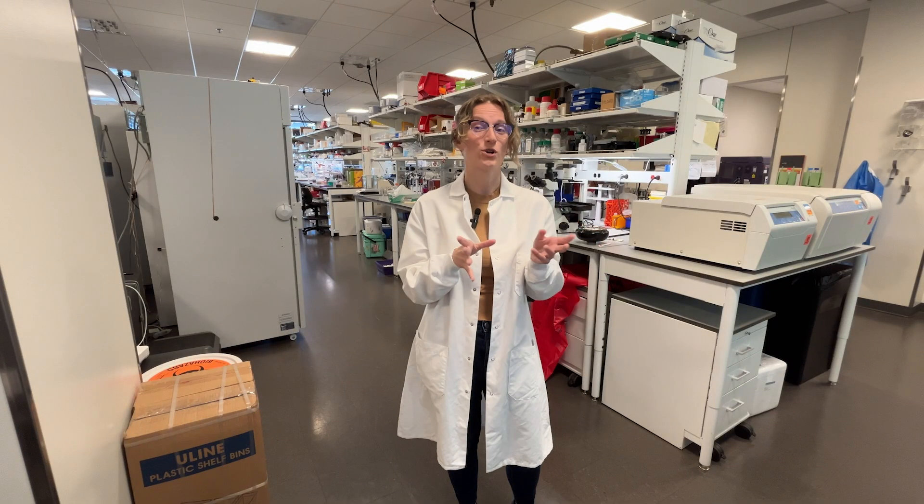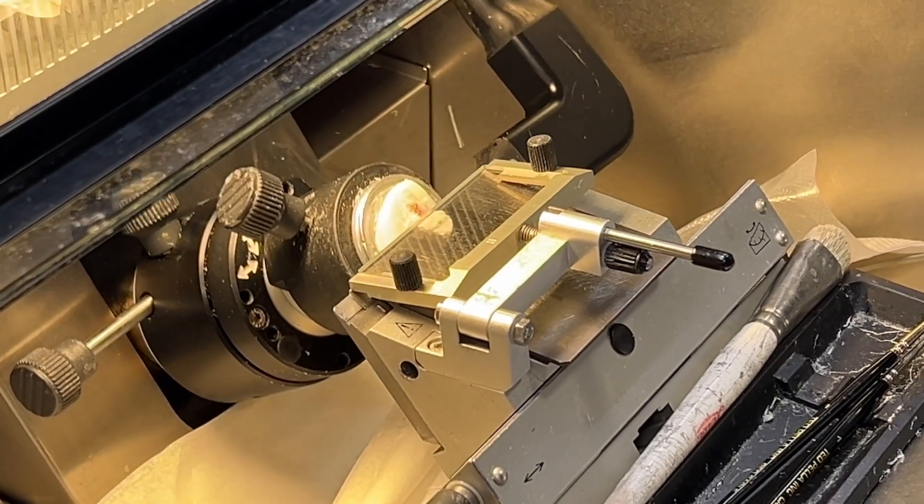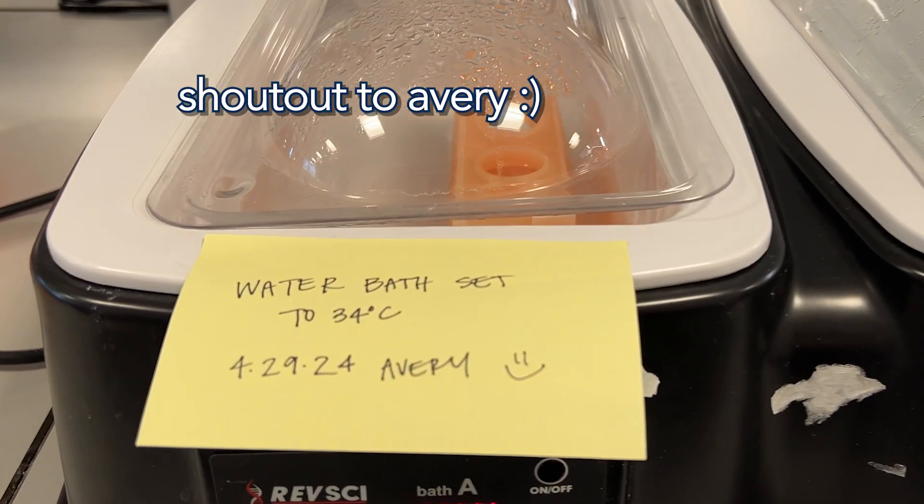Here at the Allen Institute, we're going brain cell by brain cell to profile them and their locations. And there's lots of ways to divide them up.